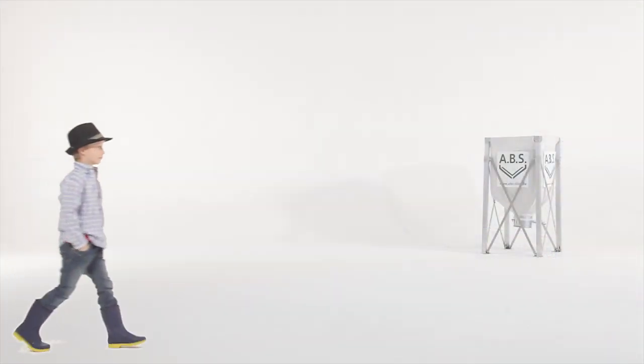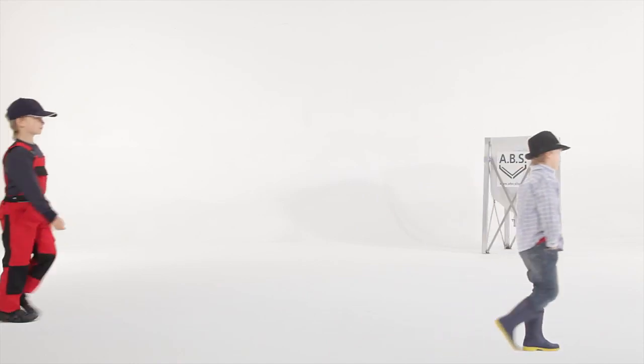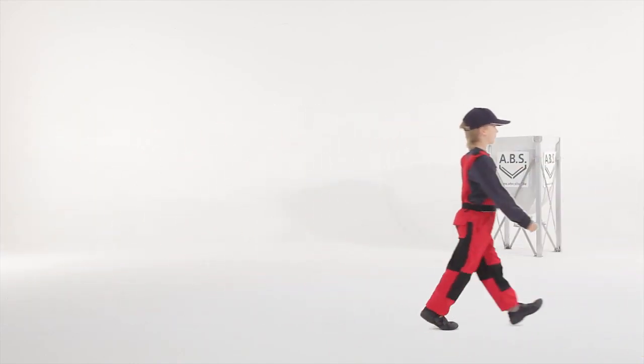ABS Flexilo wood pellet silos — tailor-made, durable, and economical. Affordable.